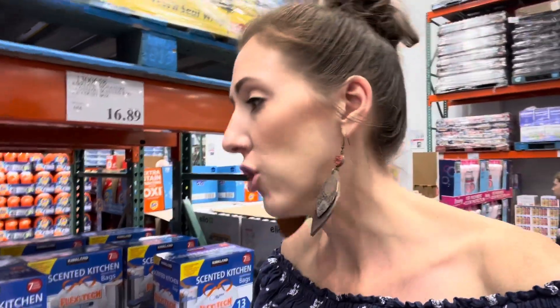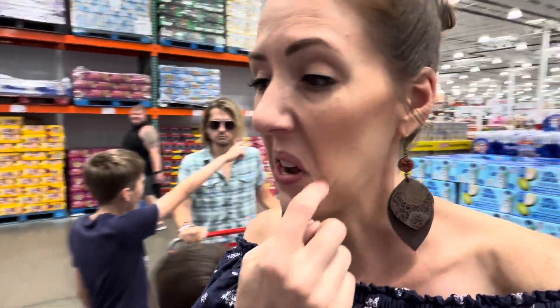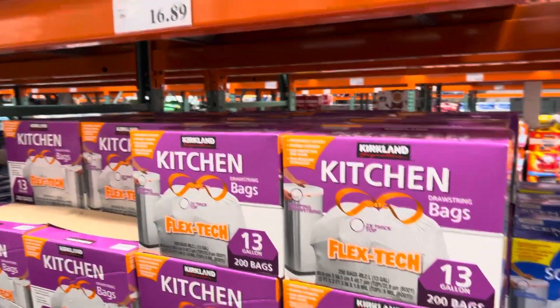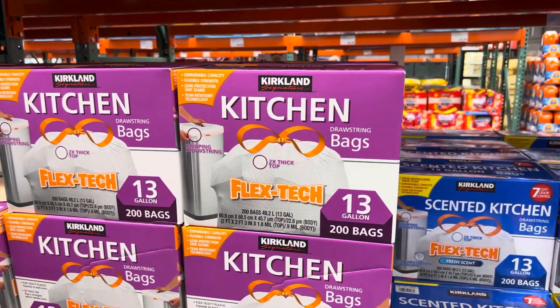I just bought kitchen bags from Sam's Club because the Costco website showed them as more expensive — but here in the store they're cheaper! So sad. It's cheaper to get your bags at Costco. For price comparing — $16.89 for 200 scented or unscented kitchen bags.